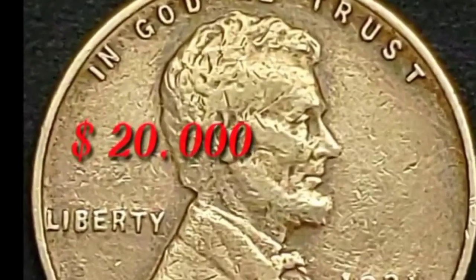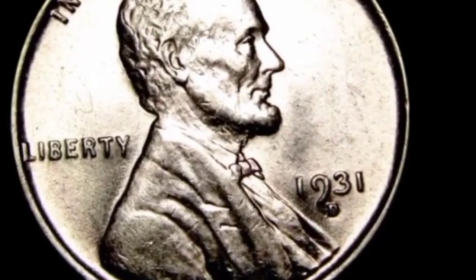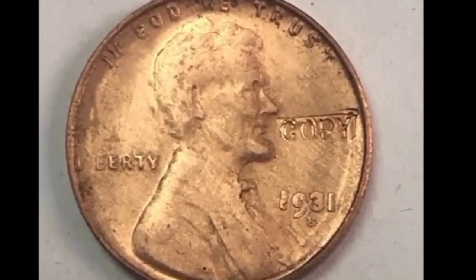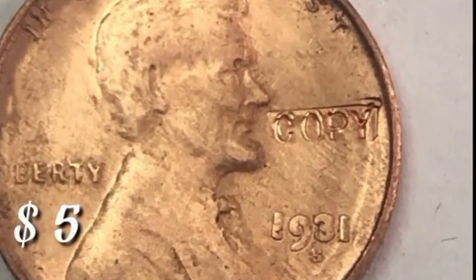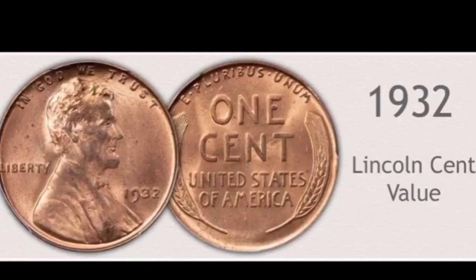This is 1931-D line error coin: value $90,000 in this condition. This is 1931-D extra fine condition Lincoln cent: value $20,000. This is 1931-D Lincoln cent copy coin: value $5,000. This is 1931-D chocolate proof coin: value $100,000.